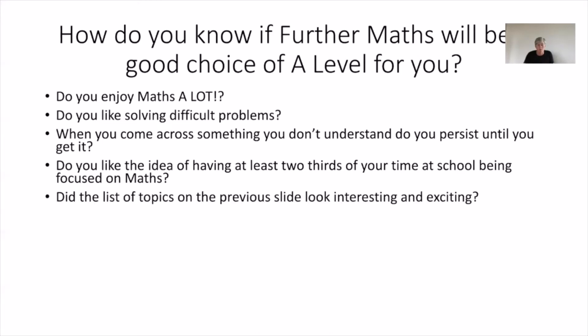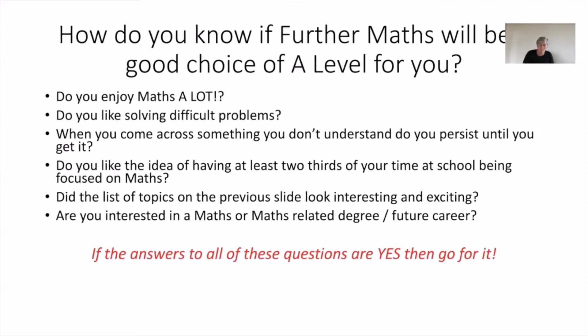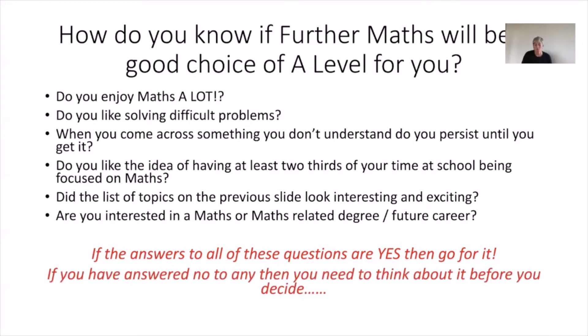One of the last things is, do you find the list of topics interesting and do you want to know more? And also, are you interested in a maths or a maths-related degree? Because if you are, then further maths might well be a good fit. If you answered yes to all of those questions, then I'd say go for it. If you've answered no, then you need to think a bit harder before you decide.